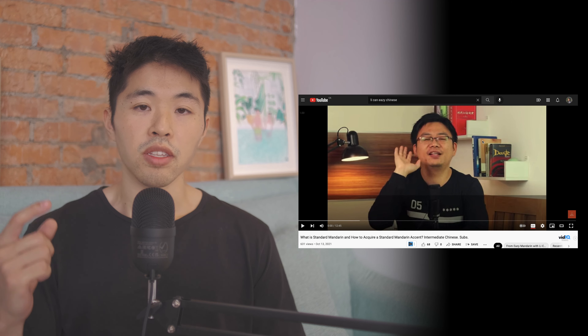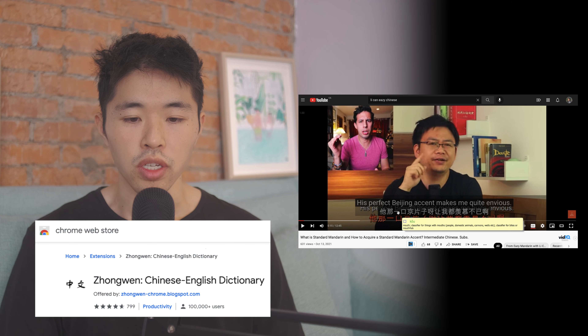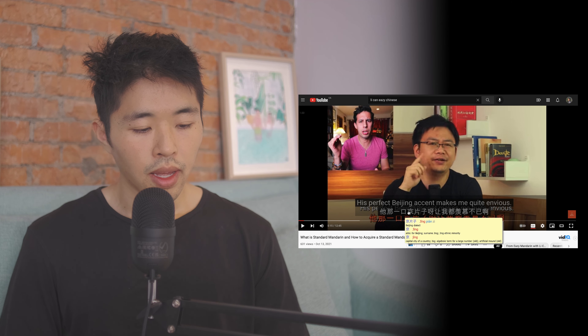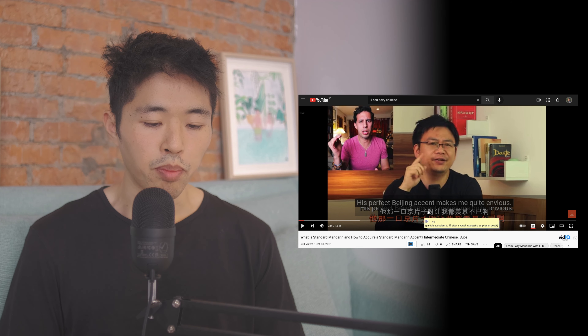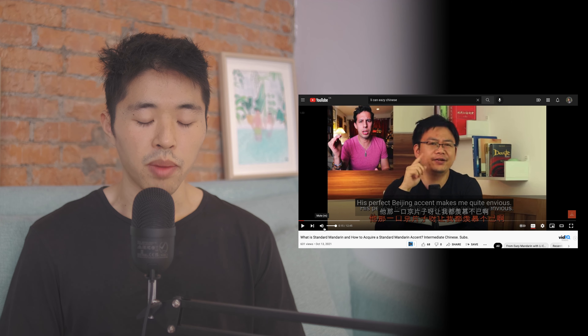Once I've listened once, I'll go back to the beginning and listen again, this time at a slower pace, dissecting and looking up all the words I don't understand. This is where the Zhongwen Chrome extension comes in — I'll put a link in the description. With the subtitles on, I hover over the characters and it gives me pop-up definitions, making looking up characters so much easier without opening Pleco or a separate dictionary.